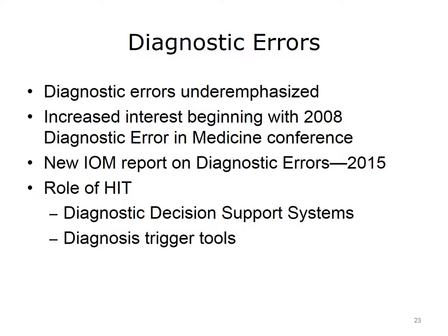Although diagnostic errors were mentioned in the original IOM report, they did not receive much attention in the ensuing years. However, over the next 10 to 15 years that began to change. In 2008, the first Diagnostic Error in Medicine conference was held, eventually becoming an annual event. The Society to Improve Diagnosis in Medicine was formed in 2012. In 2013, AHRQ established diagnostic errors in ambulatory settings as a key priority area. In 2014, a new journal, Diagnosis, was started. And in 2015, the Institute of Medicine published a new report focusing on diagnostic errors. Health information technology has played a role in addressing diagnostic errors, from early diagnostic decision support systems to trigger tools that can mine the EHR to identify errors retrospectively. However, these tools have been used infrequently, and there is still much room for improvement.